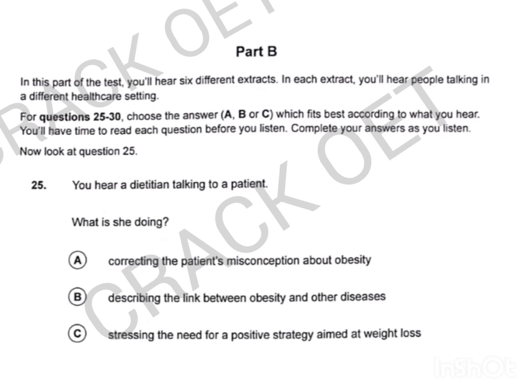That is the end of Part A. Now look at Part B. In this part of the test, you'll hear six different extracts. In each extract, you'll hear people talking in a different healthcare setting. For questions 25 to 30, choose the answer A, B or C which fits best according to what you hear. You'll have time to read each question before you listen. Complete your answers as you listen. Now look at question 25.